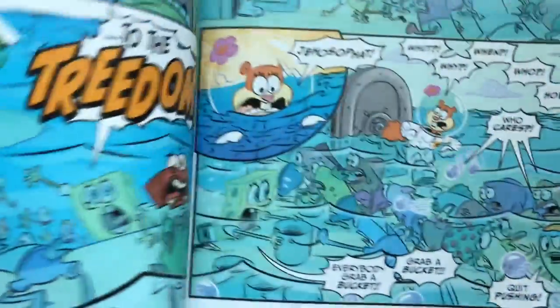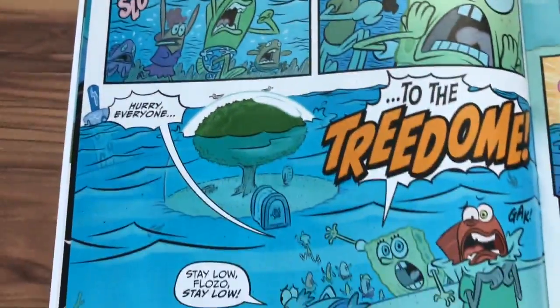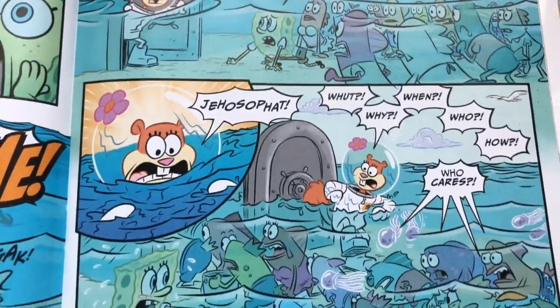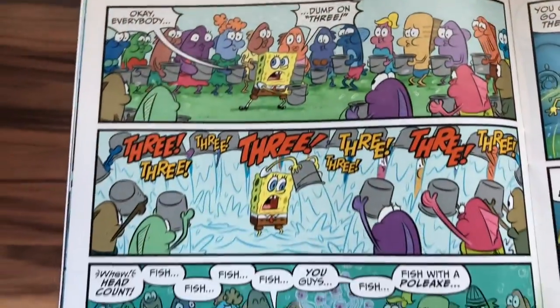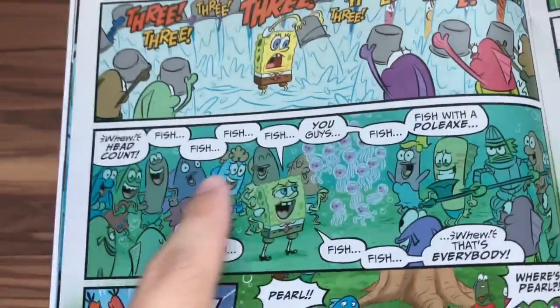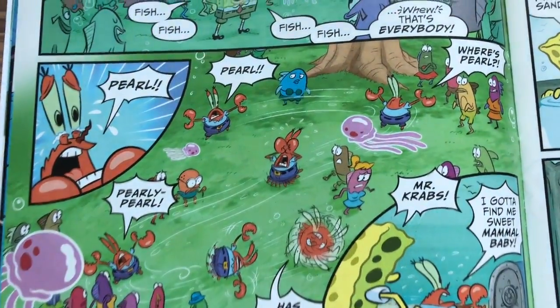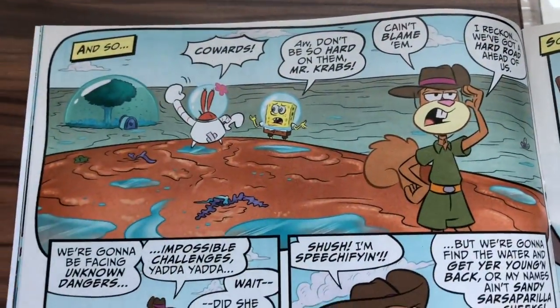The restaurant is more like abandoned — the restaurant abandoned them. They figure out that they might as well just hide in the tree dome, so that's what they do — grab a bucket. The characters are all named 'fish fish fish fish' — but that's everybody. Mr. Krabs realizes that Pearl is still missing, so SpongeBob, Mr. Krabs, and Sandy are going to go find her.